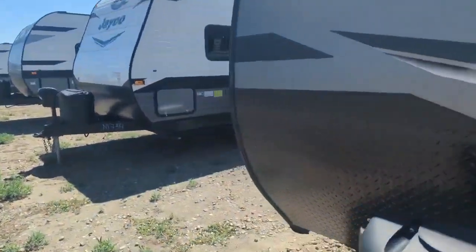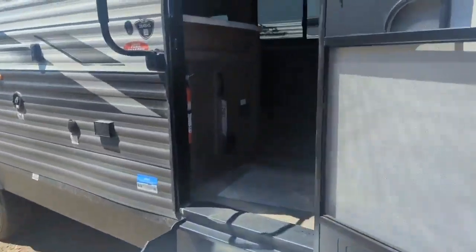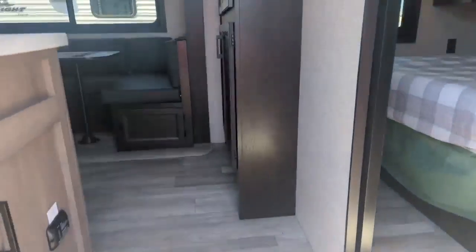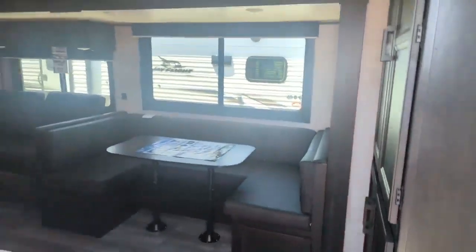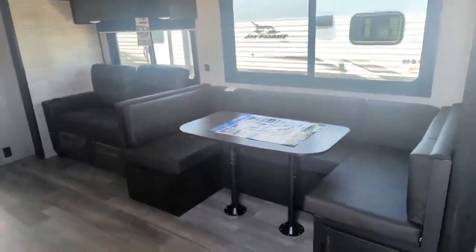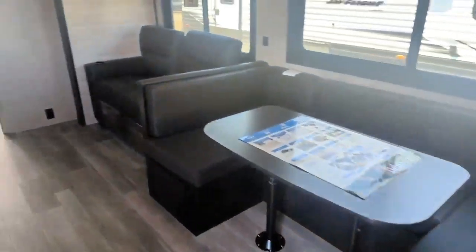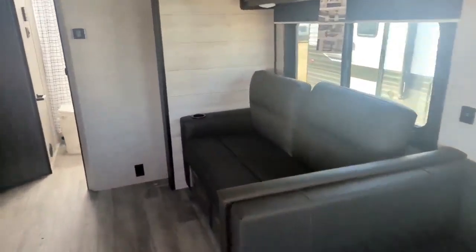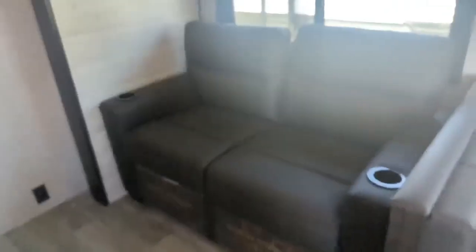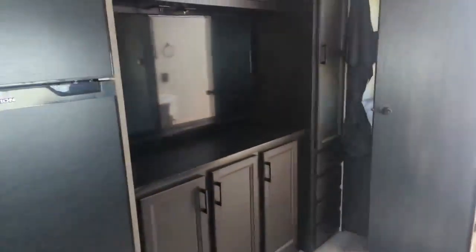We're going to get inside this thing, get out of the wind, and I'll show you around inside. A really good layout, really good storage. What I love about this layout is obviously the U-shaped dinette — it will fit everybody around the table. What's really cool is this trifold sofa, so it does make out into a bed, but it's pointed right at this huge TV.